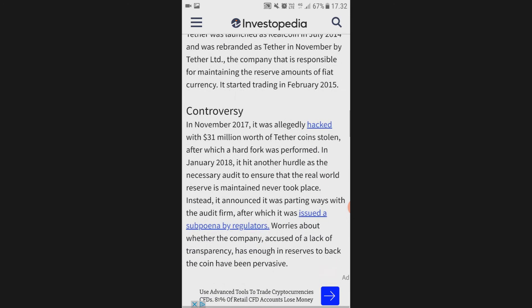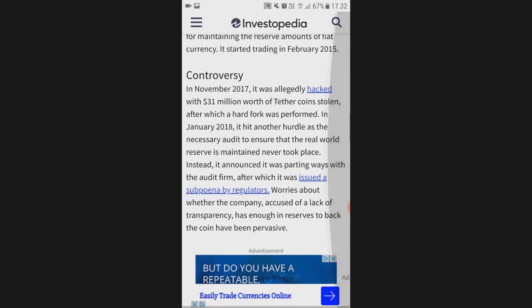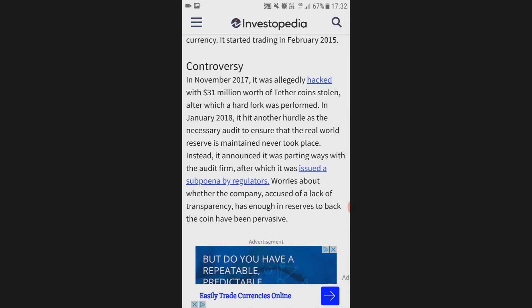Here's about the controversy: in November 2017, it was allegedly hacked, with 31 million dollars worth of Tether coins stolen, after which a hard fork was performed.